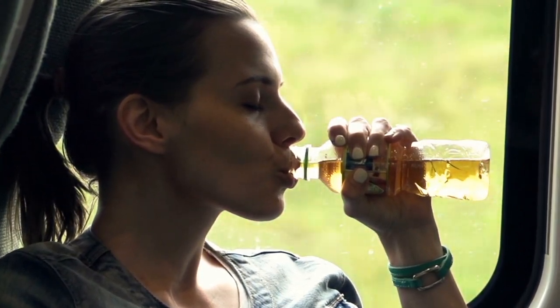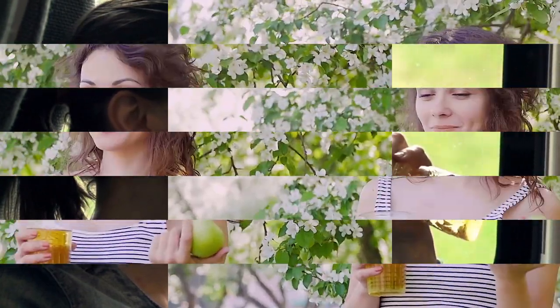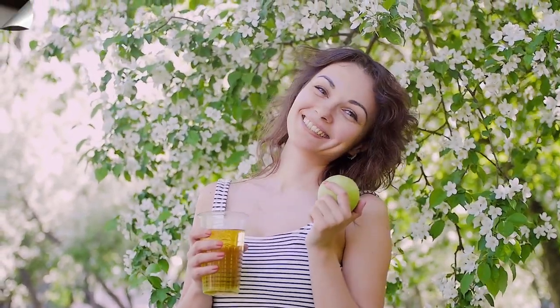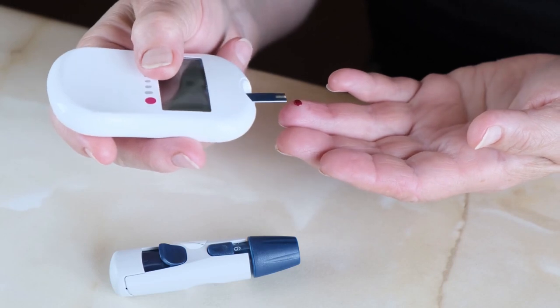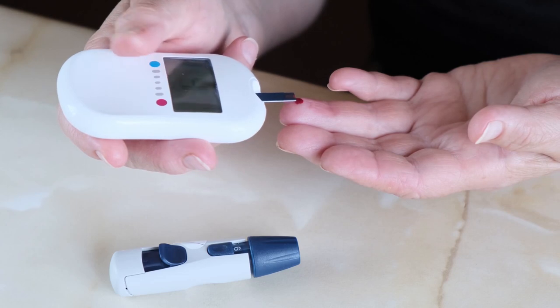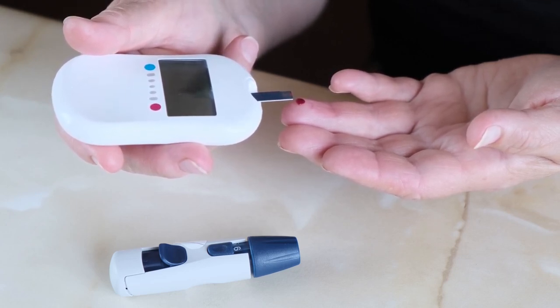While apple cider vinegar is generally safe for most people, there are some precautions and potential side effects to keep in mind. Consuming apple cider vinegar undiluted can lead to damage to the esophagus and tooth enamel, so it's necessary to always dilute it in water before consumption. Additionally, individuals with certain health conditions such as diabetes, low potassium levels, or acid reflux should consult with a healthcare professional before consuming apple cider vinegar.